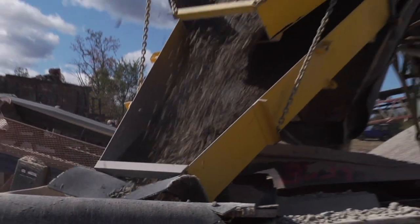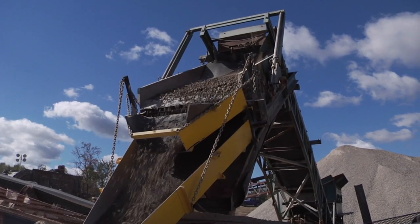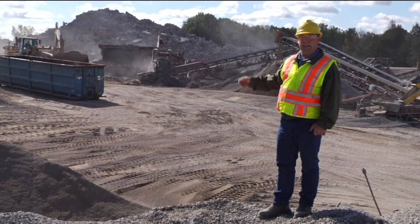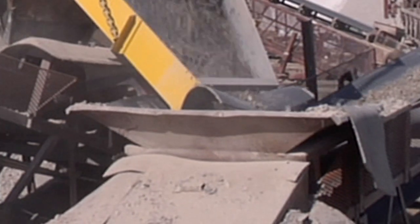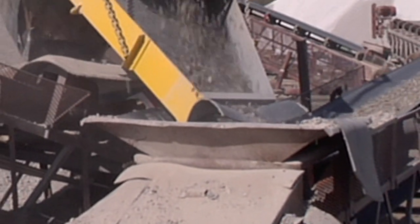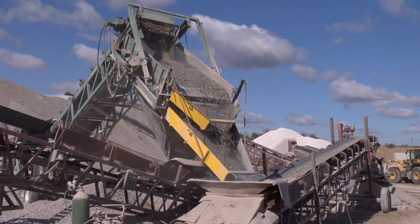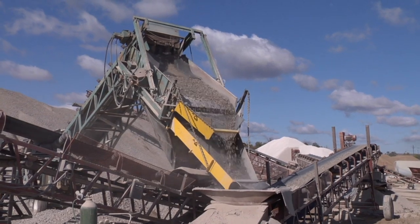The material goes through two crushers. The secondary crusher is a rotary type crusher and again there's another magnet that takes steel out of the concrete. The material then goes through a sieve which separates it into the gradation that we're looking for for the open graded cement treated material.